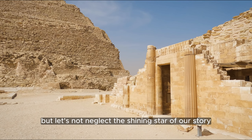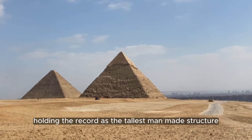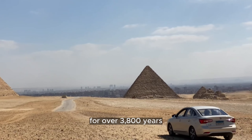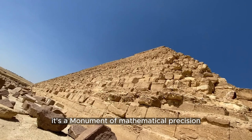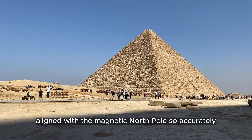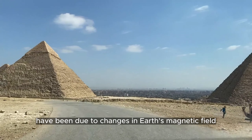The shining star of our story is the Great Pyramid of Giza. Holding the record as the tallest man-made structure for over 3,800 years, this pyramid is not just about size. It's a monument of mathematical precision, aligned with the magnetic north pole so accurately that deviations over time have been due to changes in Earth's magnetic field.